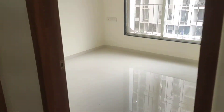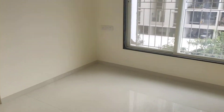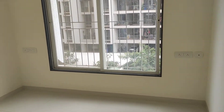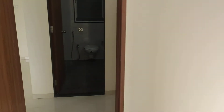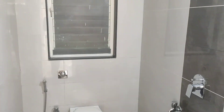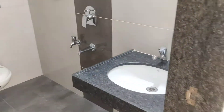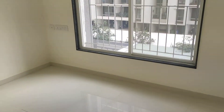This is the first bedroom — you can call it a children's bedroom. And this is the common washroom. This side is the master bedroom.